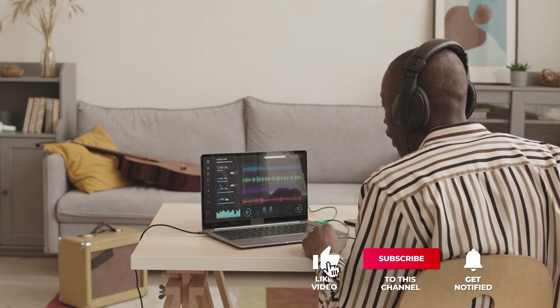Still haven't found a laptop for music production that meets your needs? Keep watching because we have more lined up for you. If this is your first time visiting our channel, be sure to subscribe and hit the bell icon to receive notifications of our next videos.